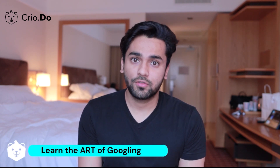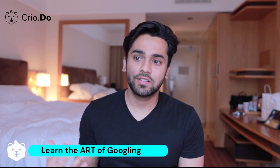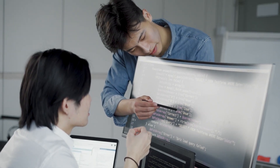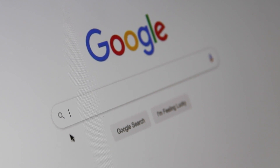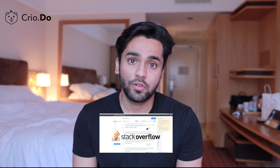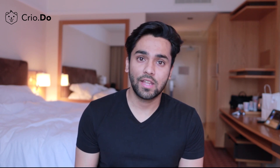Number three: learn the art of Googling. Searching effectively online is really important as a software engineer. You will get into a lot of problems you haven't solved before, get stuck, and inevitably run into errors you don't know how to solve. Learn how to go to Google and search for these problems, because chances are you're not the first person facing them. Many people have found solutions on websites like Stack Overflow. Learn to quickly find the right solution within the first few minutes.